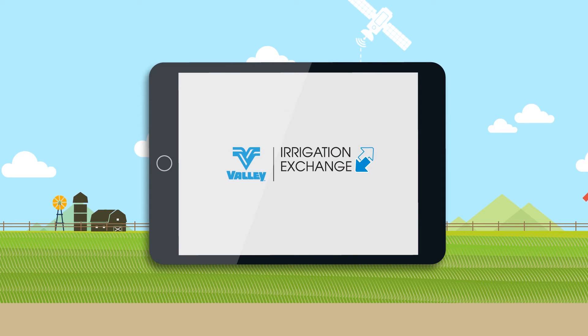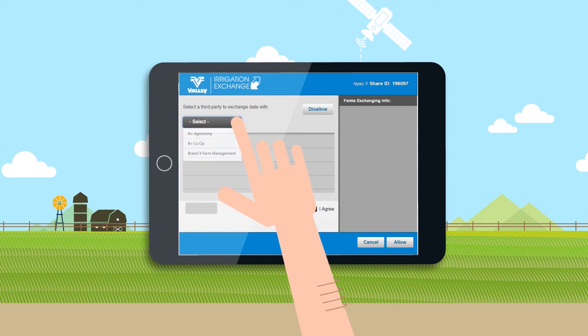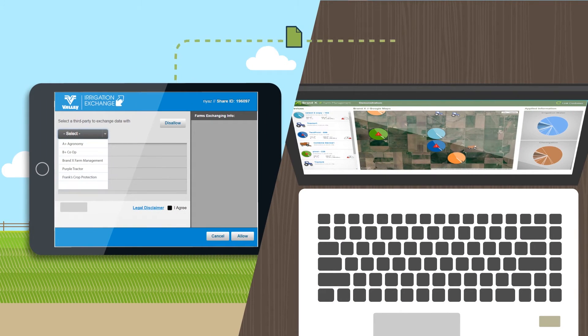The first of its kind, Irrigation Exchange is cutting-edge technology that shares irrigation data across farm management platforms, permitting data to flow both in and out of Base Station 3.